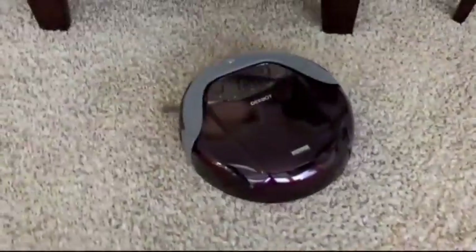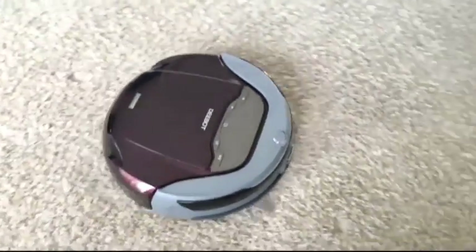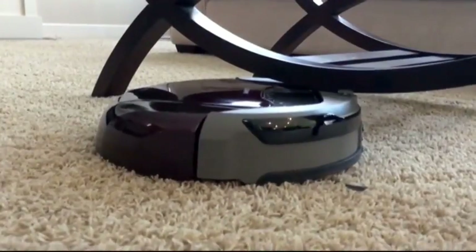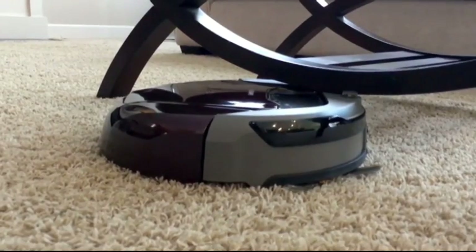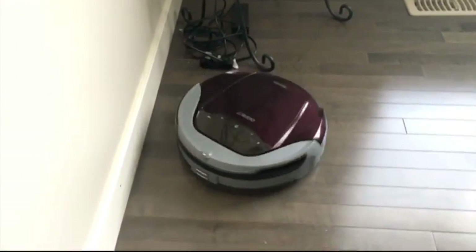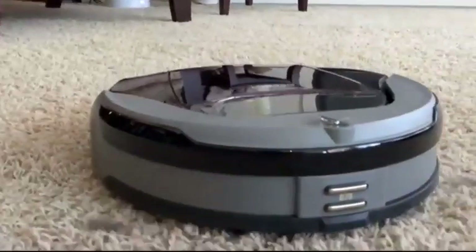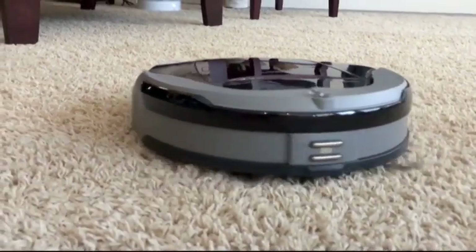The problem is, babysitting is required. The D-Bot tends to get caught up in longer carpets. In fact, it was rare when I would come home and not find it caught up somewhere. The D-Bot D79 has some great features, but for $699 US, you'd expect it to require a little less maintenance. I mean, who wants to work? That's the whole point of owning a robot.